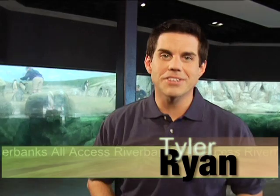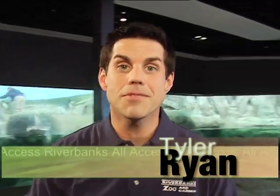Riverbanks Zoo and Garden is home to more than 2,000 animals representing over 350 species from around the world. One of the most popular exhibits is right here — it's Penguin Coast. On this All Access Riverbanks, we're going to go inside this sub-Antarctic habitat for an up-close and personal encounter with these fine-feathered friends that are oh-so-well-dressed.